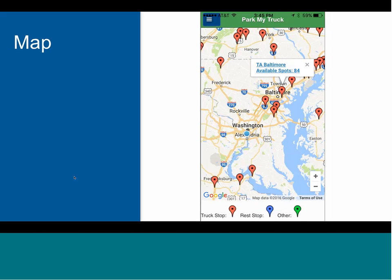One last screen available to drivers is the Maps page, which shows drivers which parking providers are nearby. When they click on a pin, it gives them the name of the location and the number of open spaces, and will link them to that location's listing page.